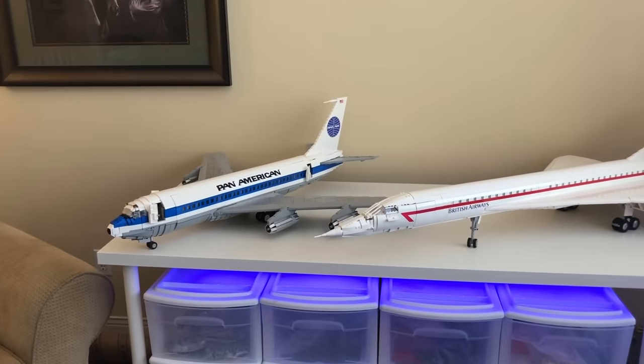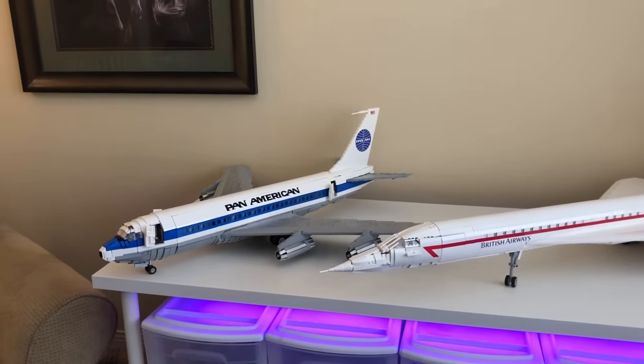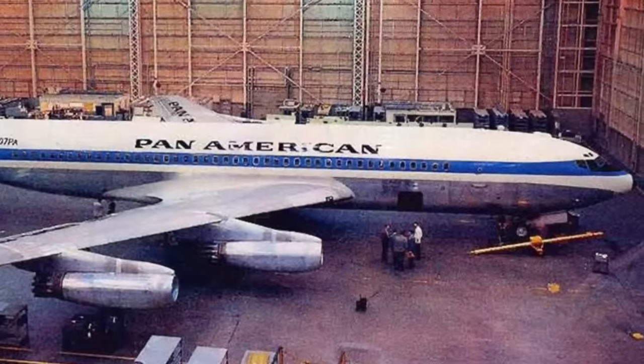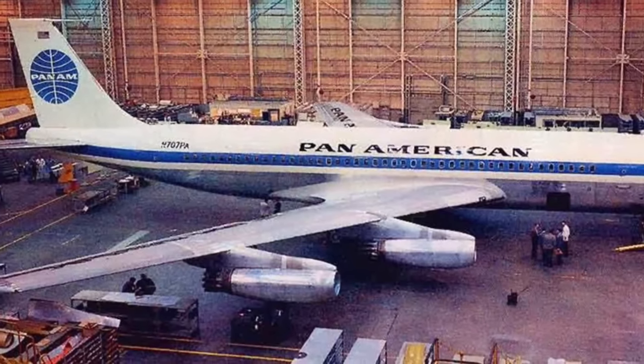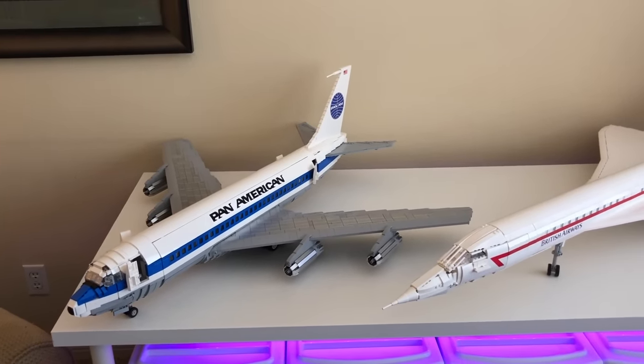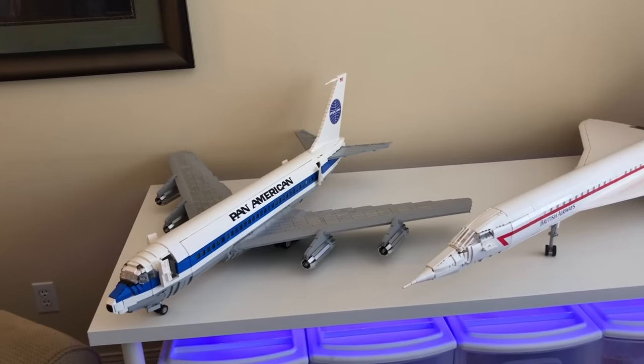We're going to start our tour over here with the Pan Am 707-120. This was one of the earliest 707 models to ever take to the skies. You could tell because of the older turbo jet engines mounted under the wings and the older wing design that was replaced later with 707 variants.